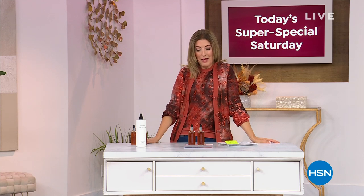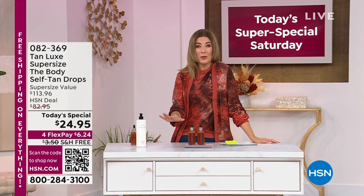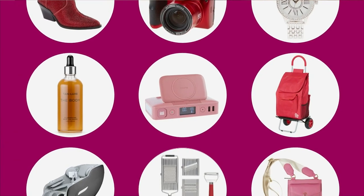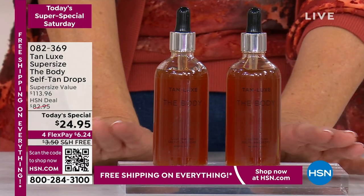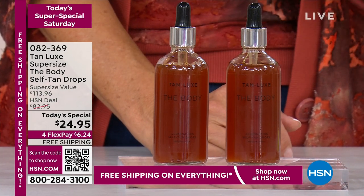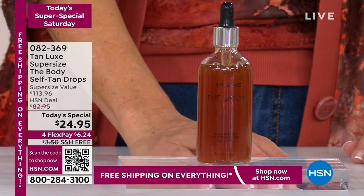One prestige beauty brand after another. What could we possibly do next? Another today's special — we haven't used all 24 yet! We've got room for one more — there are 24 today's specials in one day and I think five of them are in this hour. This is Tan Luxe, and for those of you who haven't experienced the brand, they are one of the most prestigious, most high-end luxury tanning brands in the world today — one of the fastest growing tanning brands, coming out of the UK.